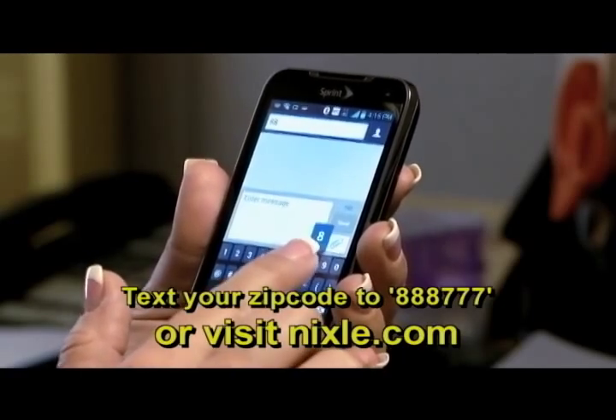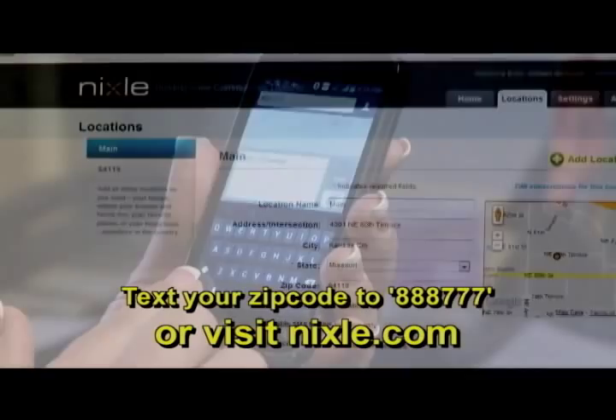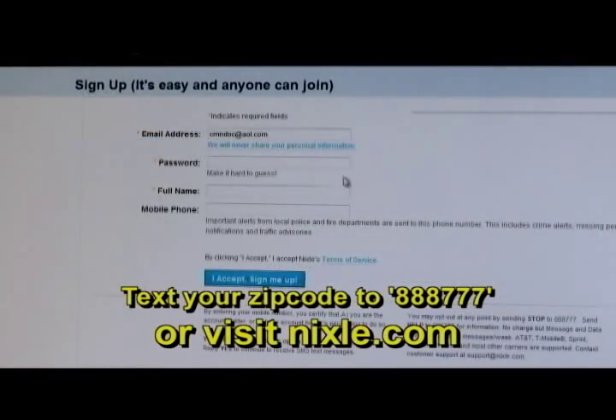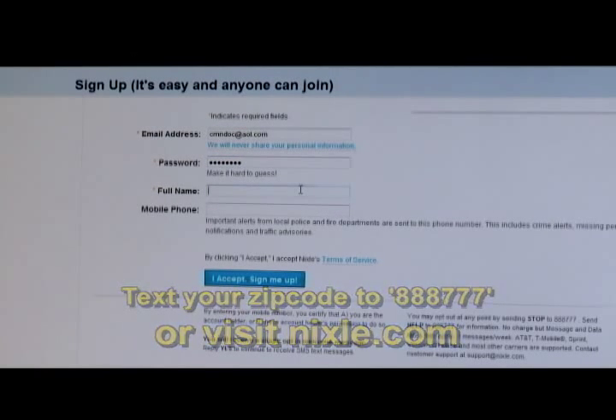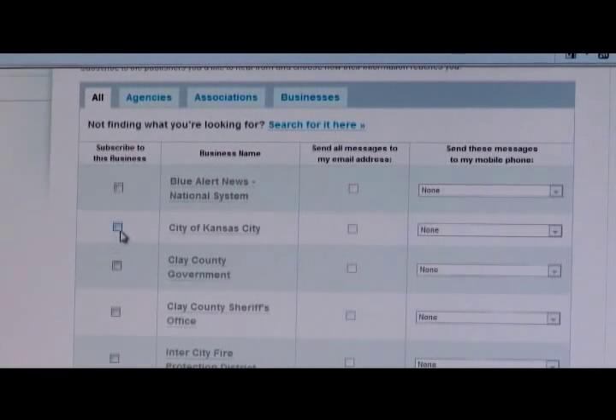Individuals may register by texting their zip code to 888777, or by visiting Nixle.com and providing an address or nearby intersection, a cell phone number, and an email address by which to receive notifications. For individuals who subscribe online, more personalizing options are available, allowing subscribers to specify what types of alerts they'll receive from which local agencies.